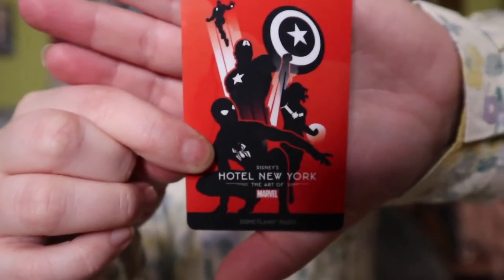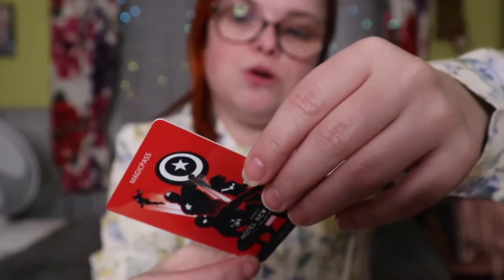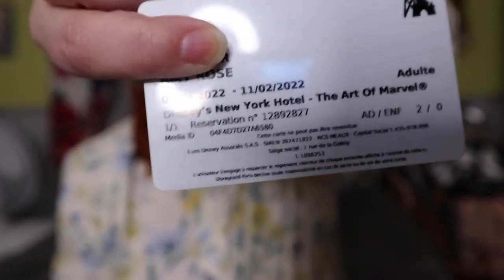I didn't buy this one, but here is our park pass and room key that I kept as a souvenir. We stayed in the Marvel hotel and on the back it's got my name and the dates we stayed, so I kept it as a little memory.